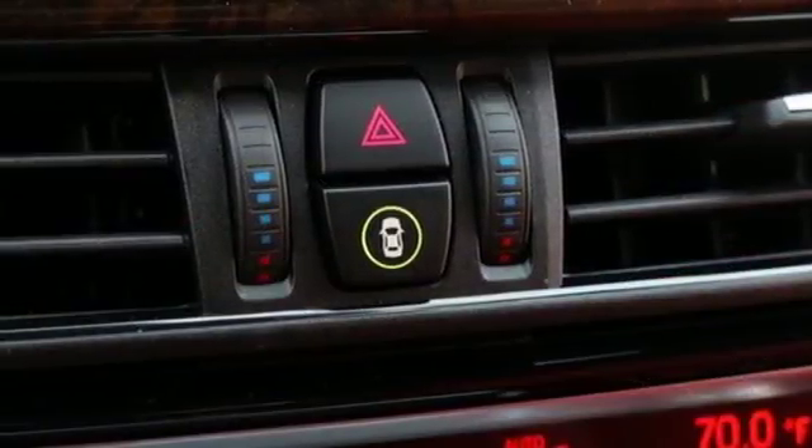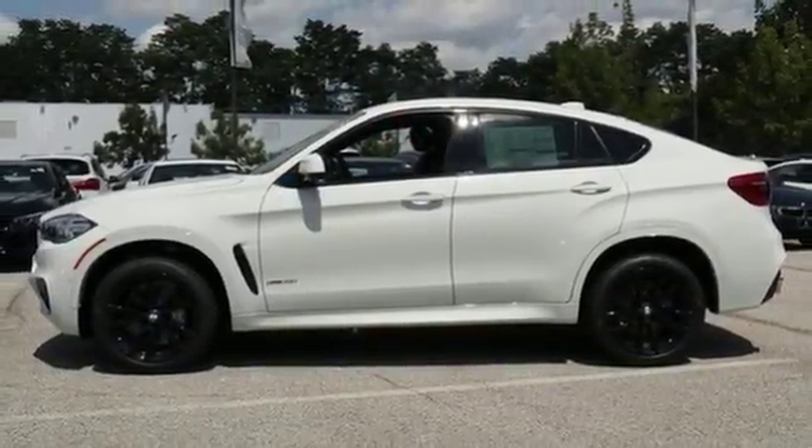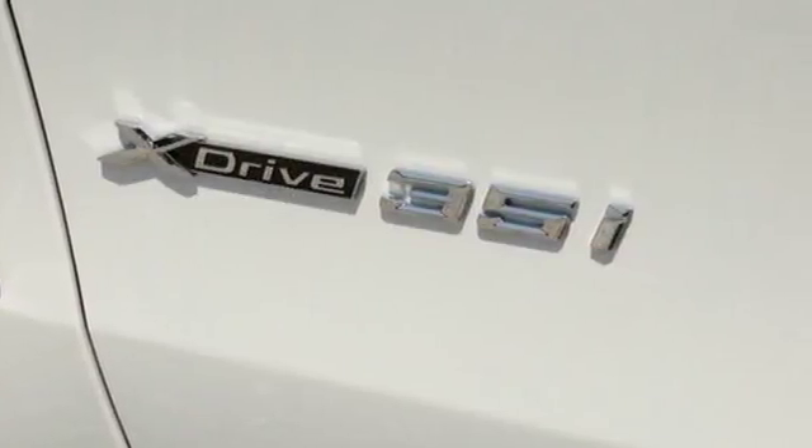BMW's engineering smarts aren't one-sided. Your safety is also considered with LED fog lights, Xenon adaptive headlights with dynamic auto leveling and dynamic stability control.